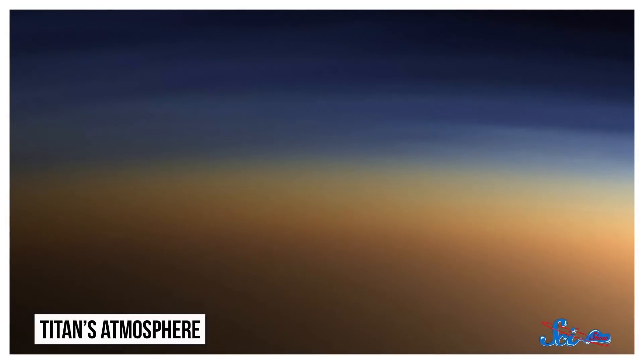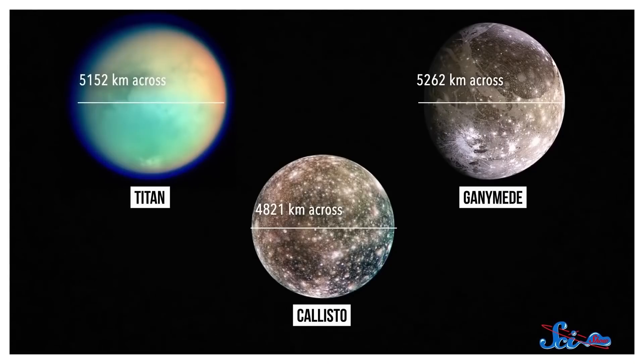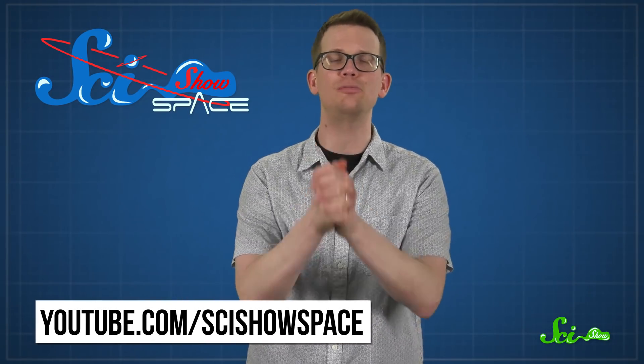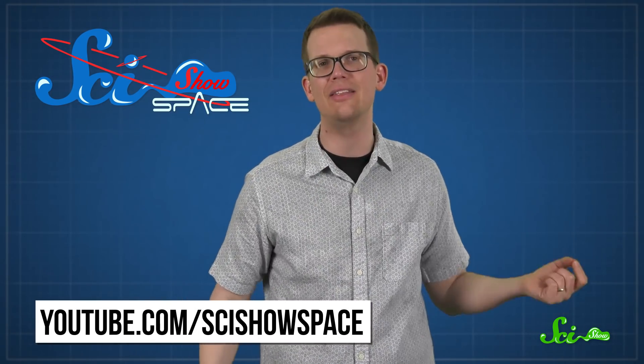If all this talk about life on places like Titan has you itching to learn more, I have good news for you. We have a sister channel, SciShow Space, where we talk about whether there's life in the universe and where it's most likely to be hiding, and how we'd know. There are even whole episodes on Titan and what it looks like. And just like this channel, every episode is totally free to watch, because free educational science videos are what we do here at SciShow. So all you have to do is head on over to youtube.com/scishowspace, or just click the link in the description.